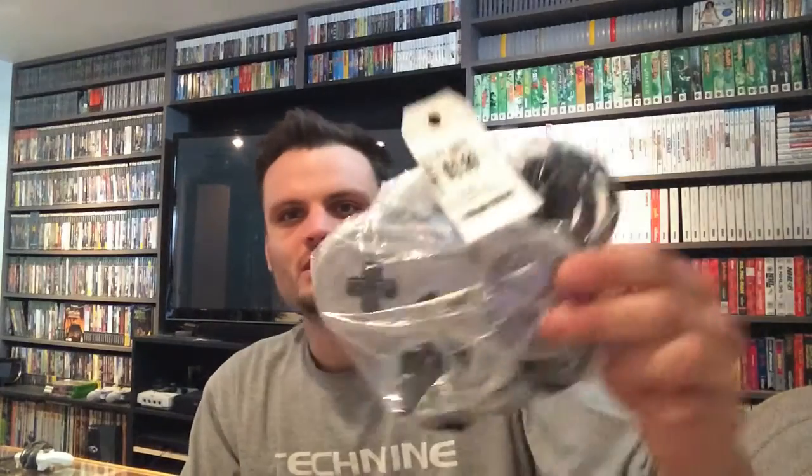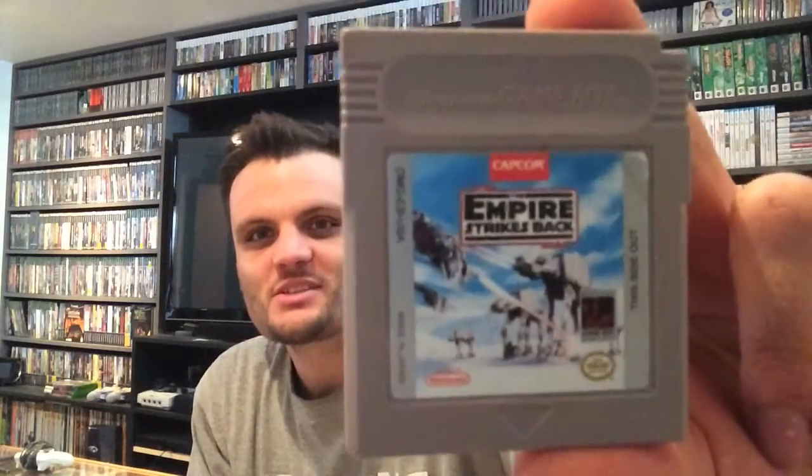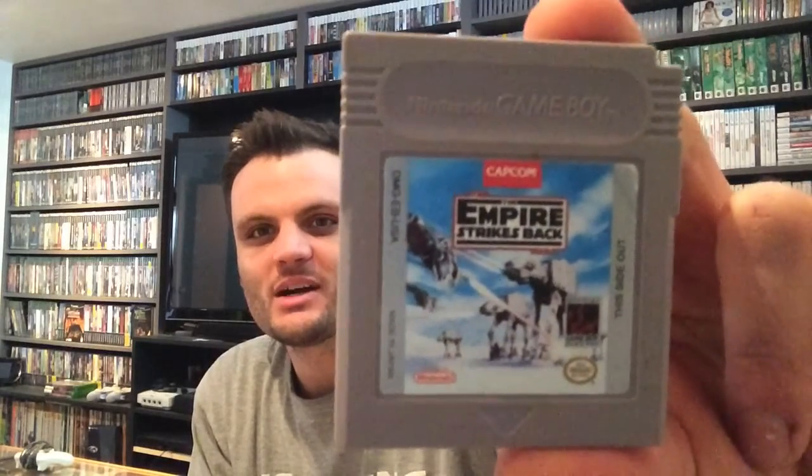Next up, we have a Super Nintendo controller for $3.99. Hopefully this works, but I'm not going to let it sit there. And the other game I found, which was really cool to see, was Star Wars Empire Strikes Back for the original Game Boy. They wanted $5 for this, which is a lot. But these Capcom Star Wars games — I have the first one, but I was actually looking for this one. So really cool to find a game that I'm actually looking for for the collection.